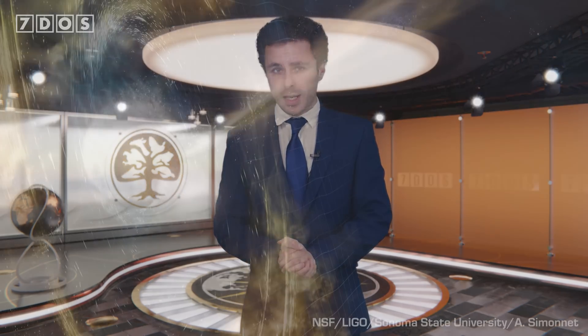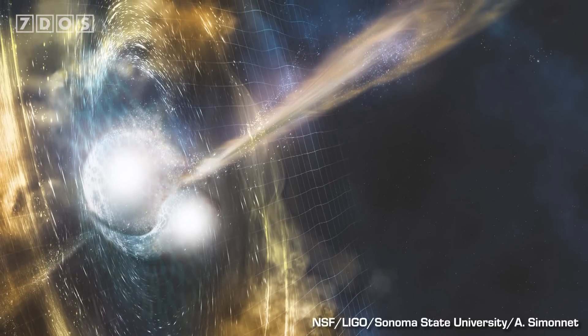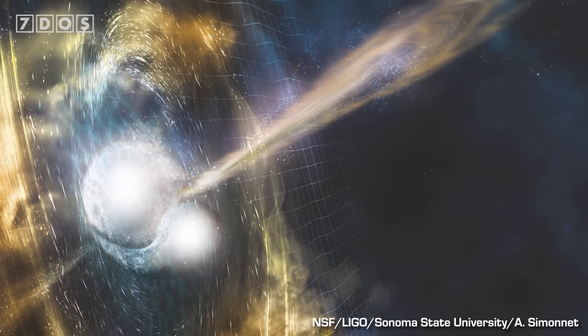Starting off the news this week, a study published in the Astrophysical Journal has detailed the observations of a neutron star 26,000 light years away in another part of the Milky Way galaxy. Scientists are, of course, looking at stuff like this all the time, so what's so special about this particular observation?